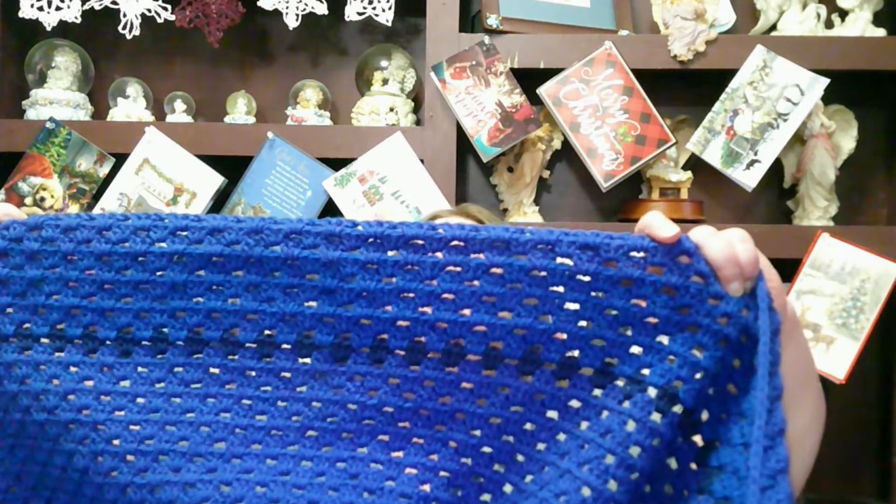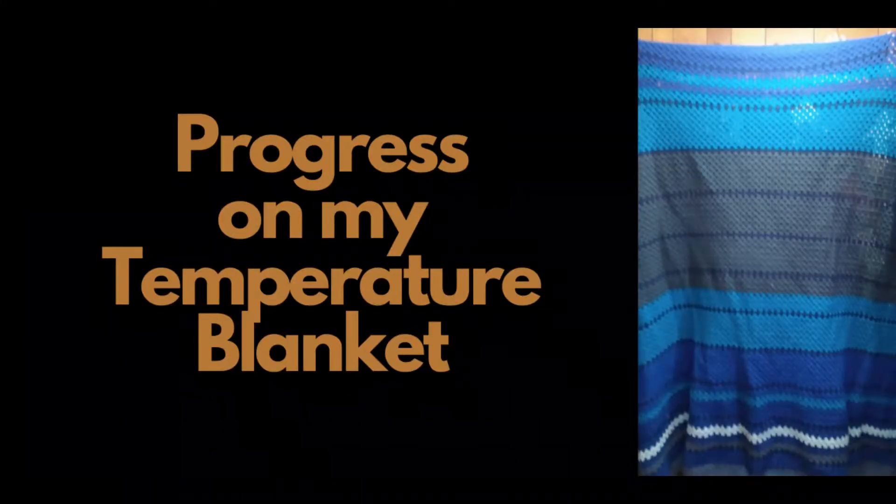Let me show you the progress I made on my temperature blanket. This past week it averaged in the 50s, so I did three rows. After this I only have one more week's worth of rows to do — just three more rows and this blanket is done. Finally! I'm so excited. I'm going to let y'all see a better picture of the blanket with Frank holding it up. So that is the progress — it is almost finished.